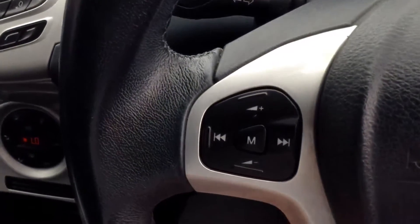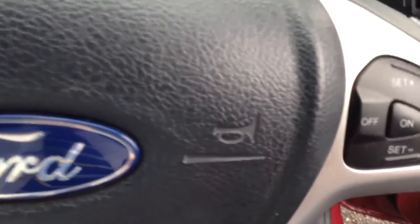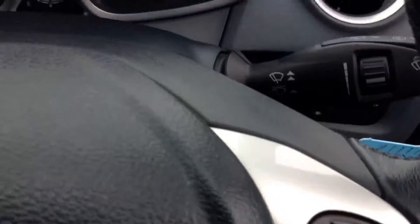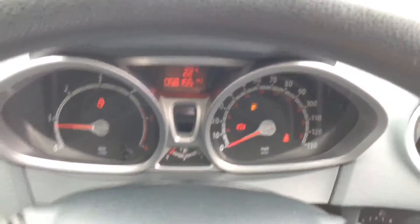The steering wheel is leather and multifunctional, with audio controls on the right and controls for the cruise control also on the right. It has a nice clear dashboard with plenty of features and information the driver needs.